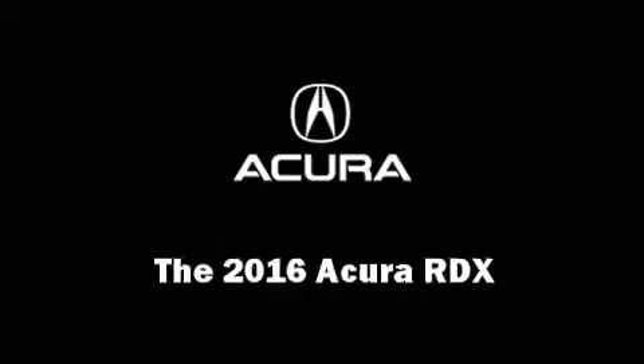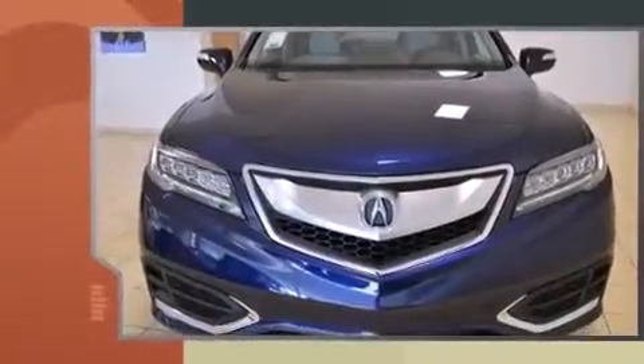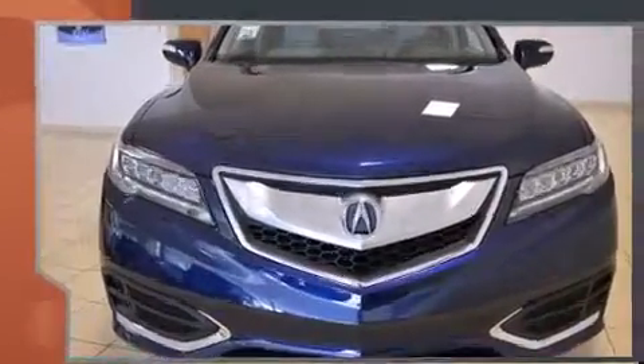The 2016 Acura RDX. Smooth gear shifts are achieved thanks to the refined six-cylinder engine, providing a spirited yet composed ride and drive.